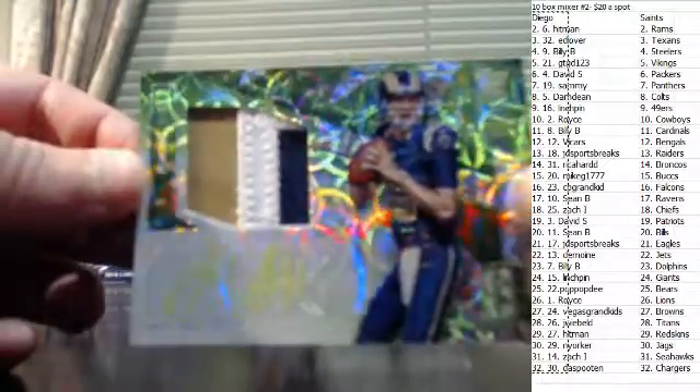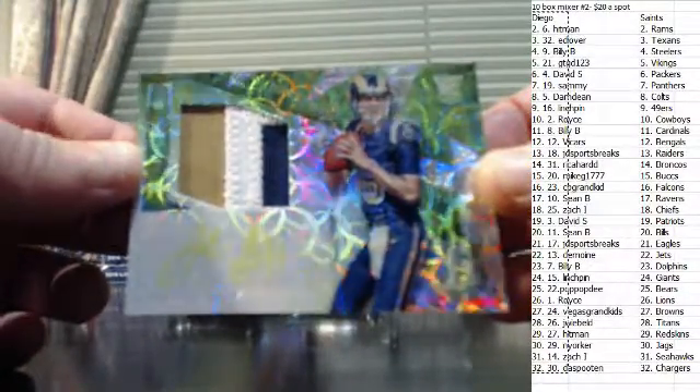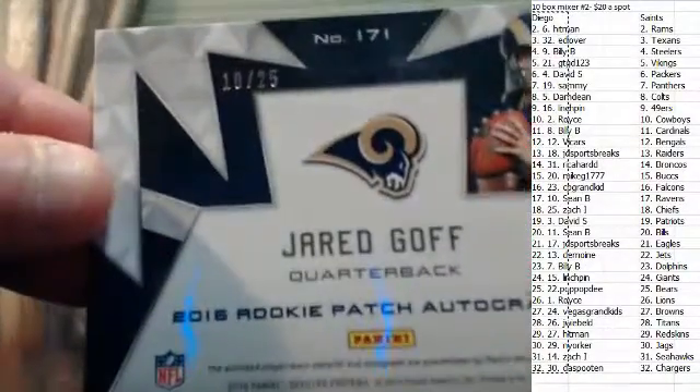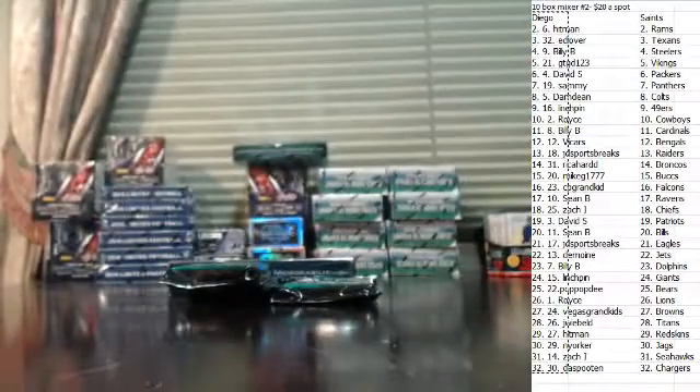Three color patch green auto — Jared Goff, three color patch auto. That is numbered 10 of 25. That is a nice one, sir.